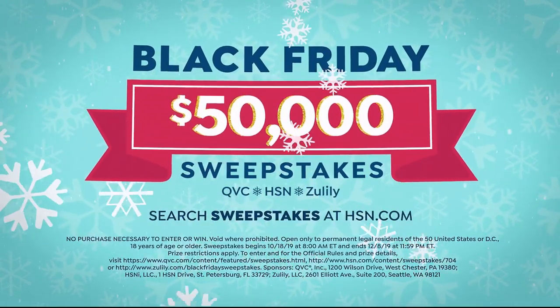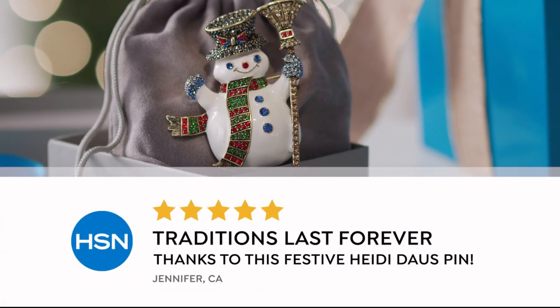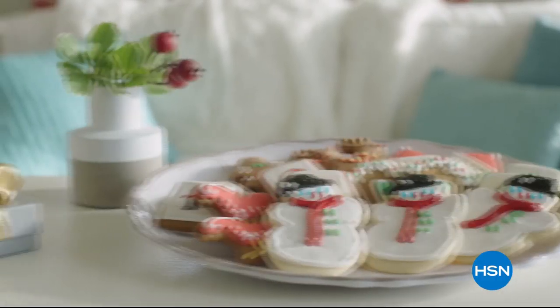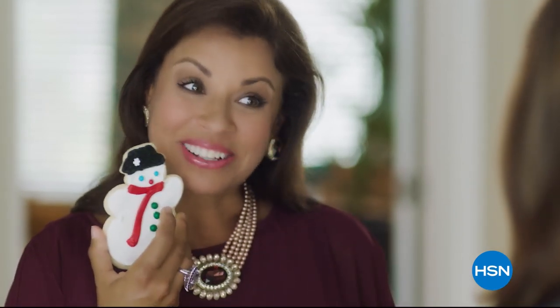No need to stand outside in the cold — the holidays just got merrier. How many years have we been making these? Too many to count. And this is for you. You didn't have to do that. I know, I wanted to — because you know these never last long.